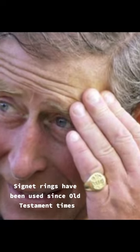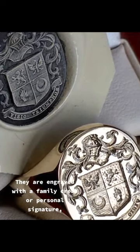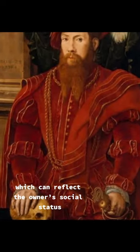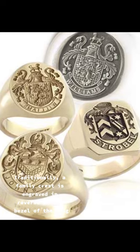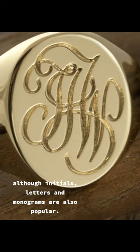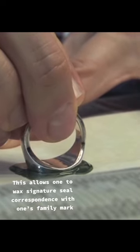Signet rings have been used since Old Testament times. They are engraved with a family crest or personal signature, which can reflect the owner's social status. Traditionally, a family crest is engraved in reverse on the bezel of the ring, although initials, letters and monograms are also popular. This allows one to wax signature seal correspondence with one's family mark.